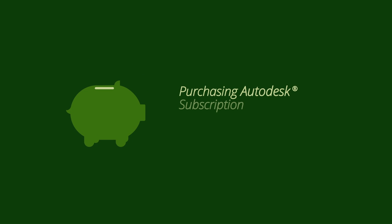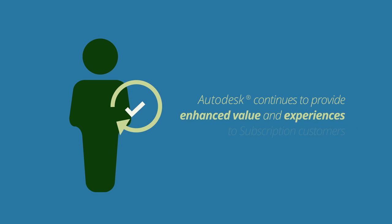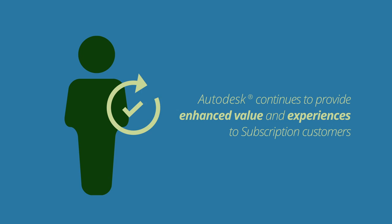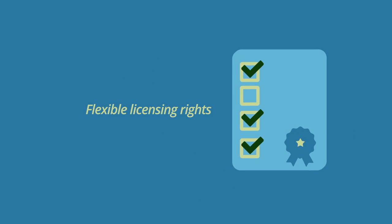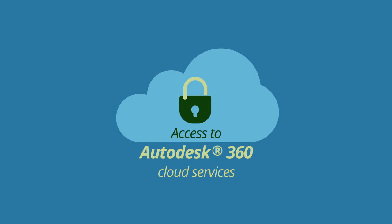Purchasing Autodesk subscription is the most cost-effective way to stay current and competitive in today's market. Autodesk continues to provide enhanced value and experiences to subscription customers, such as flexible licensing rights and access to select additional Autodesk 360 cloud services, among others.